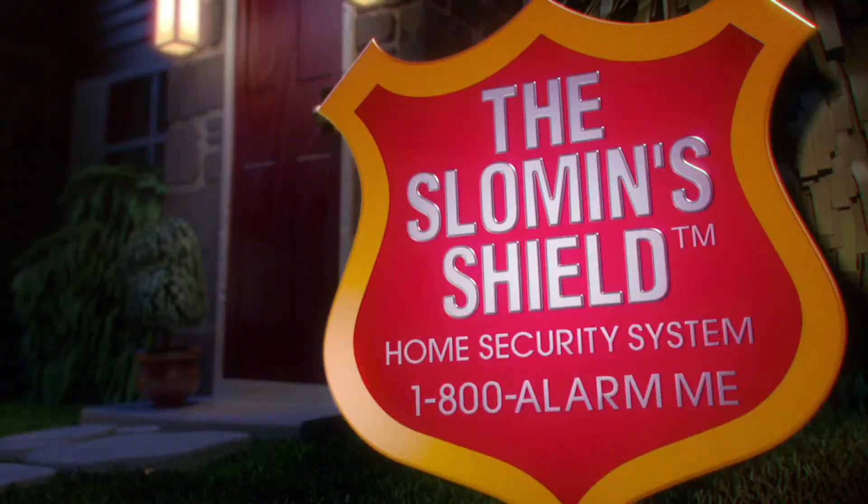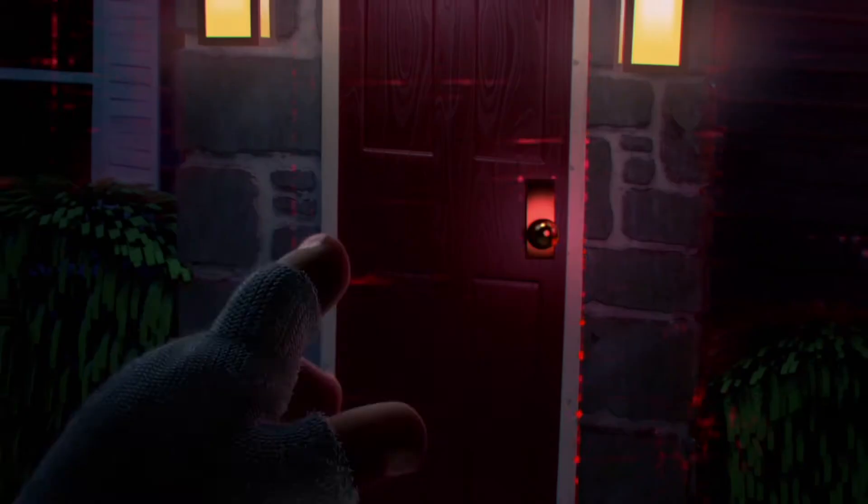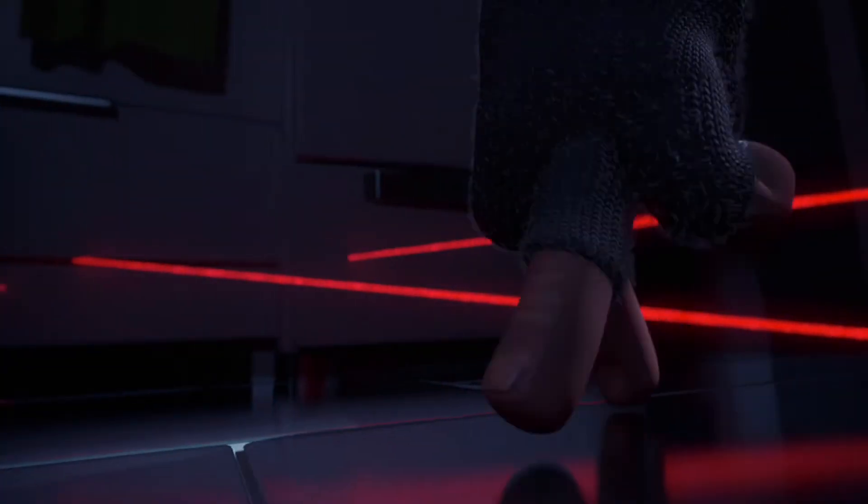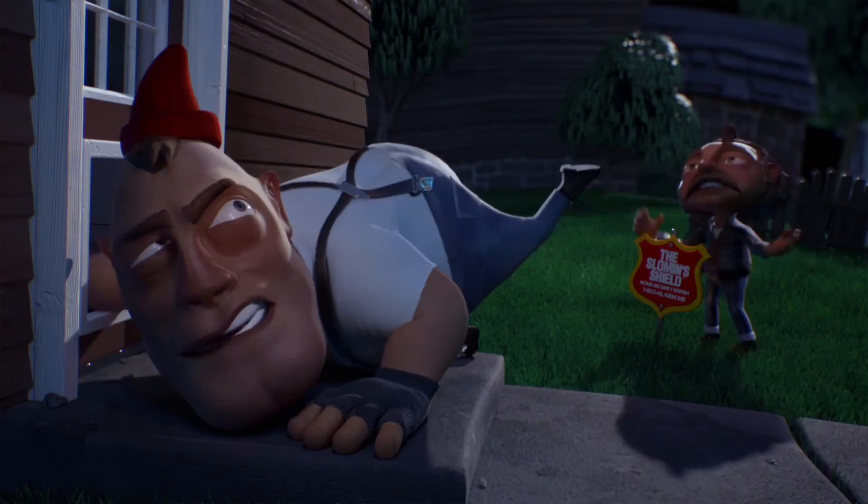We can't break into any home with a Sloman Shield security system. Why? The Sloman Shield has perimeter security and interior motion detection. We got no shot.